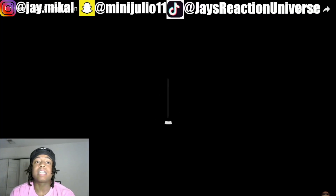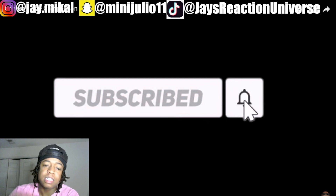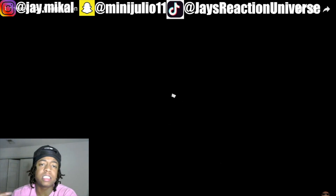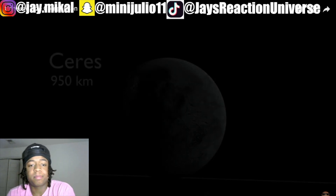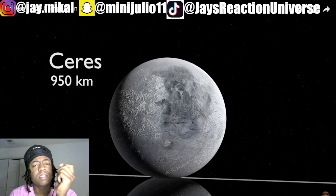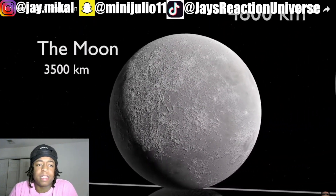Alright, what's up YouTube, welcome back to the universe size comparison 3D. If you're new, like, comment, subscribe. We're gonna roll — hit 900 subscribers. If you want to recommend a video like this, hit the IG or the comment section. Let's get into it. Watch our black hole size comparison by Kurzgesagt — In a Nutshell. Okay, the series starts.